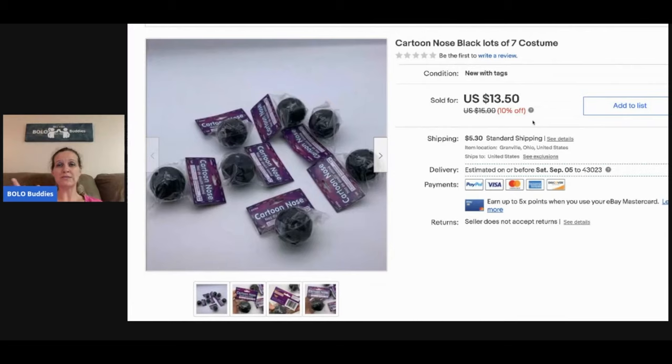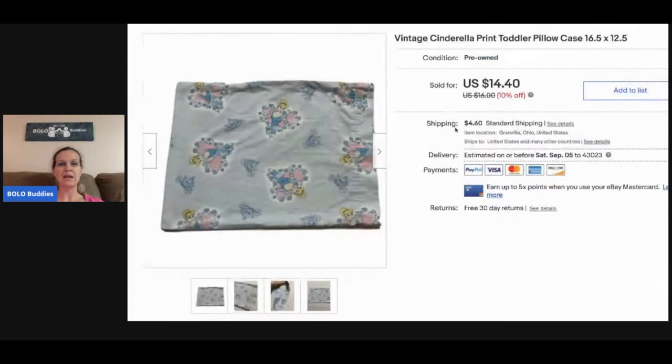These cartoon noses — they're like little black sponge-type material — I got them free at a garage sale and I sold these for $13.50, buyer paid shipping. This I picked up at a garage sale for about 50 or 25 cents — it's just a vintage Cinderella print toddler pillowcase. It's faded and old and I just had a feeling it would sell, and it did. I sold it for $11.40 and the buyer paid shipping.